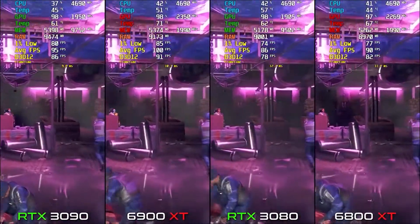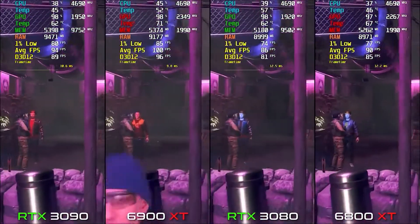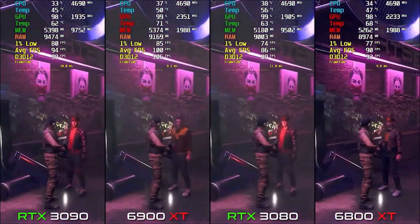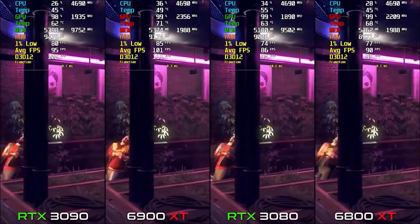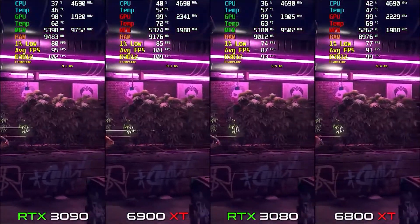On the 6900 XT we get 101 FPS, while the 3090 gets 94 FPS — still about 6 FPS less than the 6900 XT. So AMD has won this battle in Watch Dogs Legion as well.